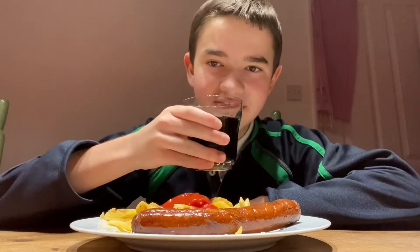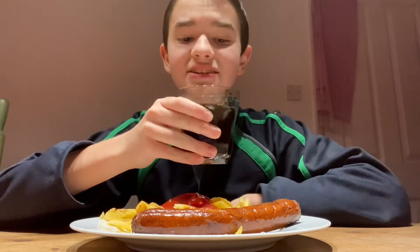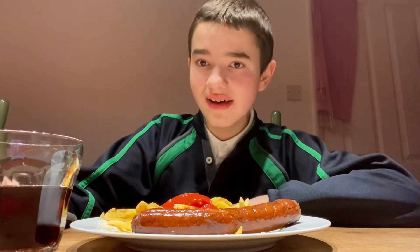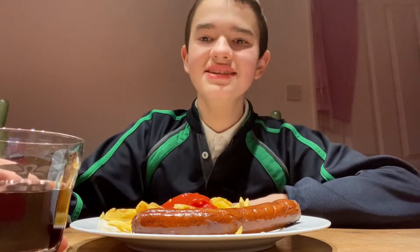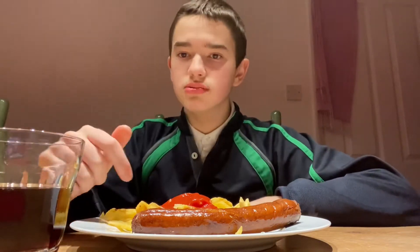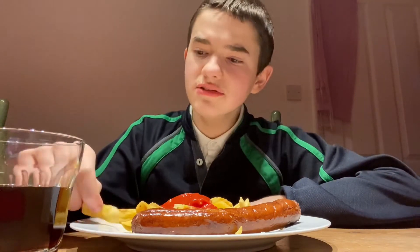And yeah, with this meal we also have some coke. So let's try the coke. Here we go. Wow, that tastes so good, I really like that. Coke is like a really fizzy drink and it tastes so good. It really goes well with this meal as well.